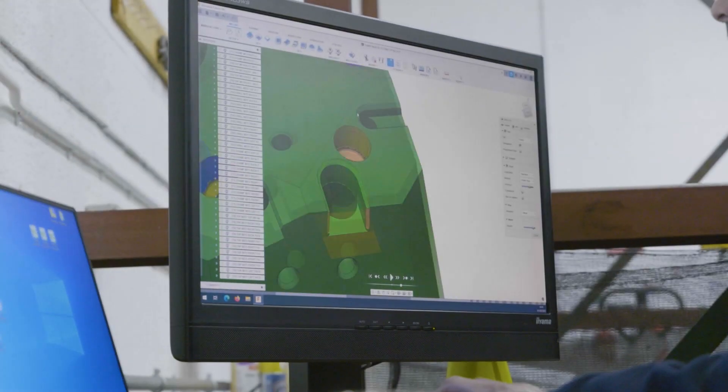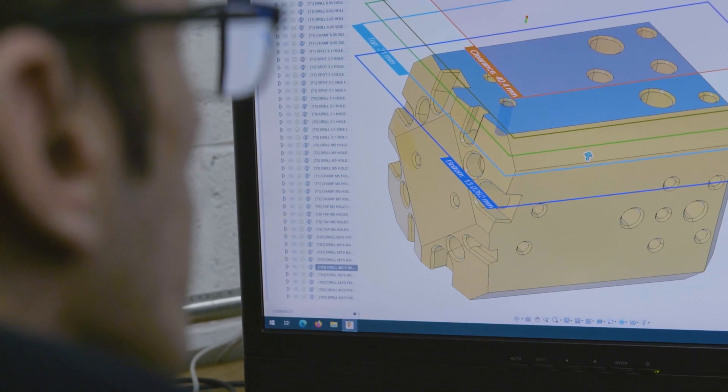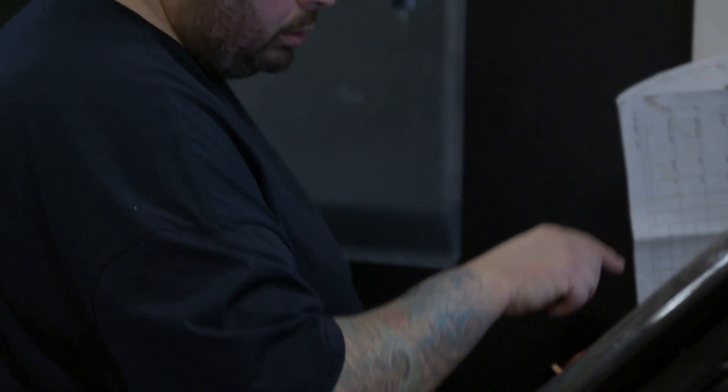Twelve months or so ago we were lucky enough to win a big order which was on a very tight timescale. CAD/CAM and the offline programming was normally done by team leaders who, with this order, were more empowered to do the managing side of the work, so we had to filter down the offline programming to the guys on the shop floor.